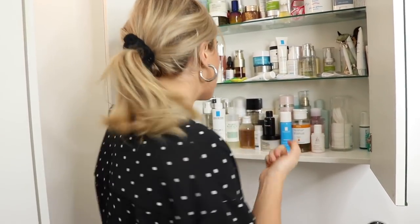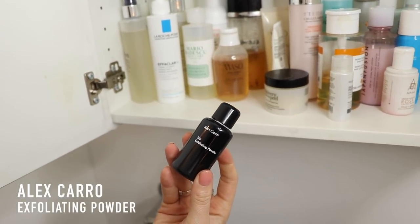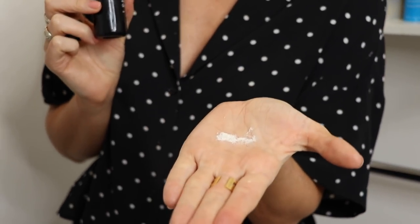I was huge on exfoliation as a teenager — I used to reach for the most gritty, sandy exfoliants I could lay my hands on. That's super typical of someone young just discovering skincare. But those types of exfoliations really hurt the barrier of your skin. And because I have rosacea-prone skin, my barrier is often compromised. So a really gritty exfoliator isn't something I tend to use. But sometimes I do need an extra bit to get the dead skin cells off, so I reach for the Alex Caro 3-5 Exfoliating Powder, which I add into a cream cleanser for a little bit of physical exfoliation.